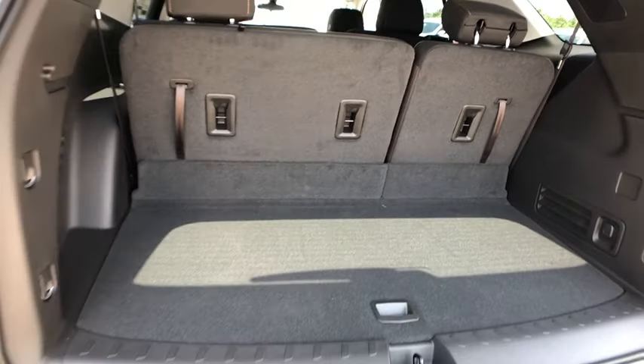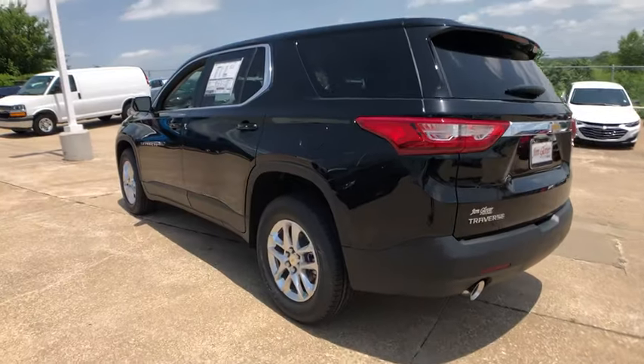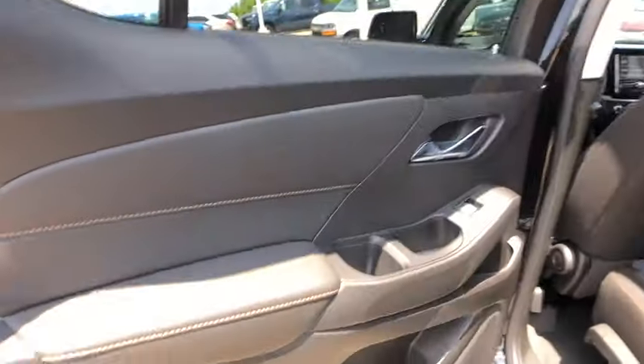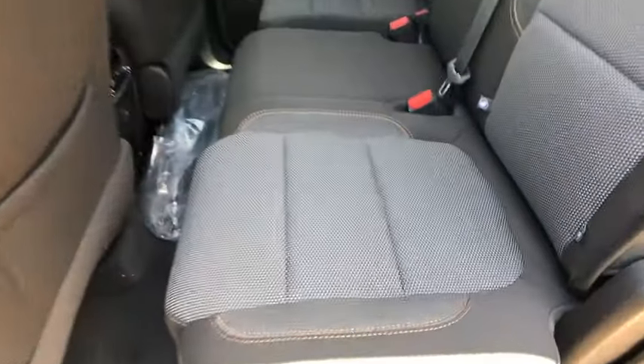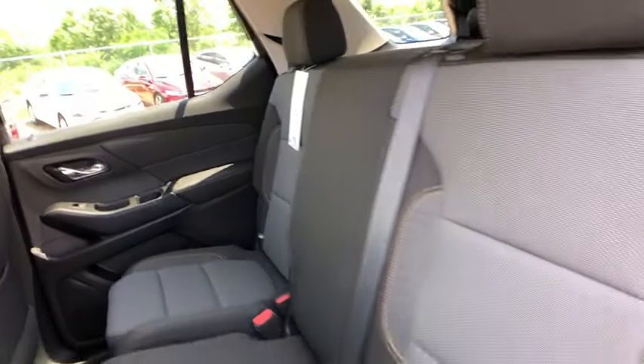Here are some of this vehicle's great options: traction control, dual airbags, power steering, four-wheel disc brakes, electronic stability control, trip computer, rear window defroster, power windows, compass, security system, tachometer, remote keyless entry, panic alarm, brake assist.